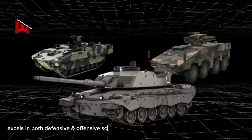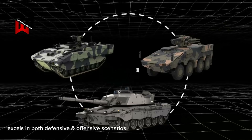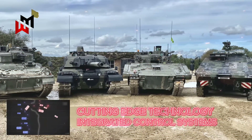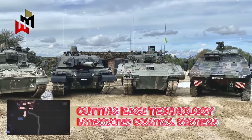With modernized Challenger 3 tanks teaming up with the more nimble Ajax and Boxer, the goal is to create a versatile force that excels in both defensive and offensive scenarios. This lineup aims to leverage cutting-edge technology and integrated control systems, providing the British Army with a significant edge.